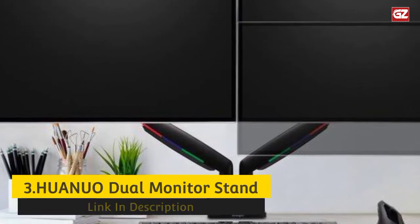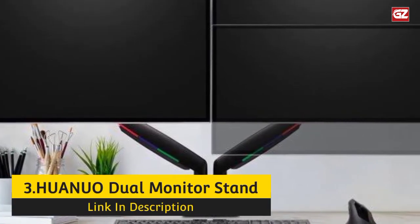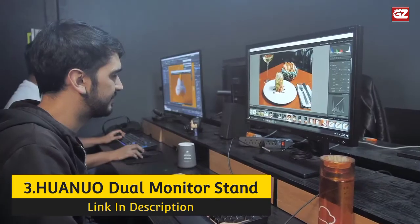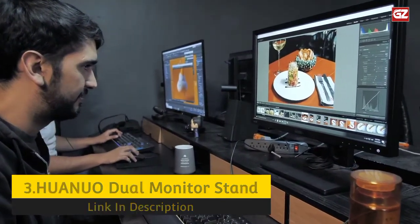Number 3: Huonuo Dual Monitor Stand. If you're searching for a dual monitor stand that you can assemble in less than 10 minutes, you should consider the Huonuo dual monitor arm. This one-piece gas spring arm can handle two 27-inch monitors, each up to 14.3 pounds.